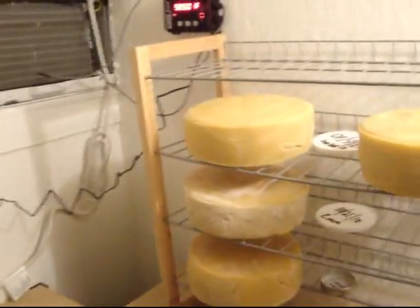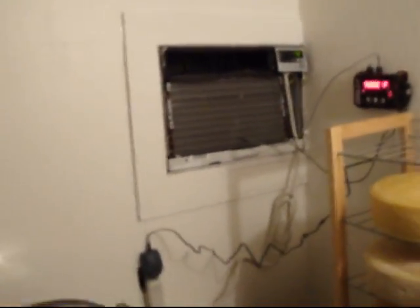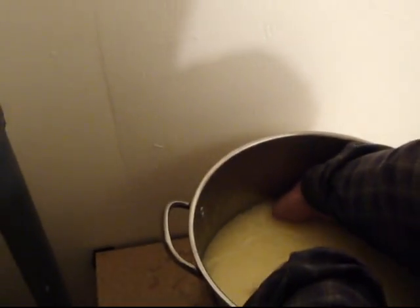We've got some Parmesan, Gruyere, Oppenseller, Emmental. And there's actually one in this pan, in a brine, that should be turned.